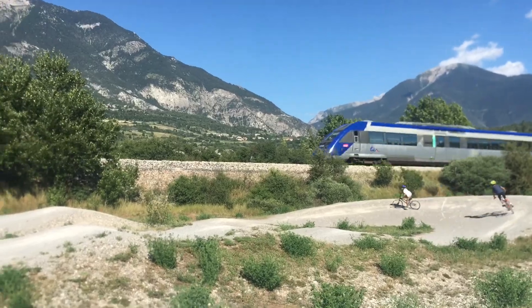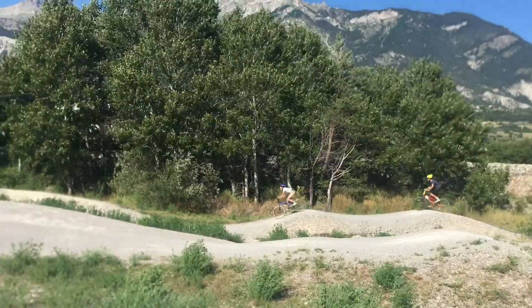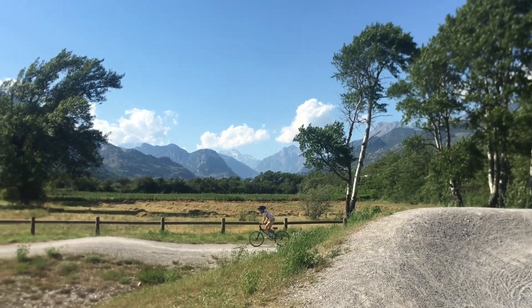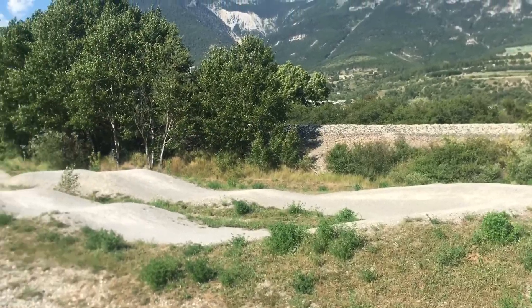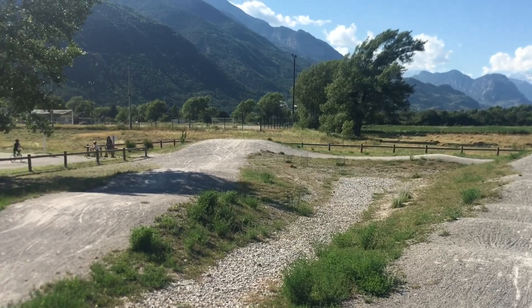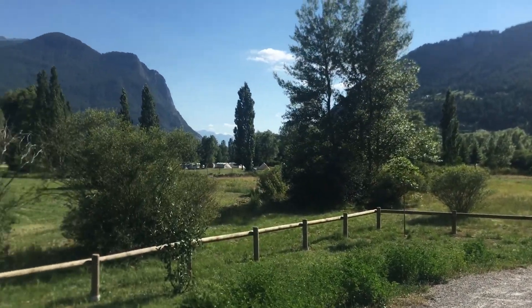It's right next to a train line, which is kind of fun a couple of times a day. The views are incredible, the lake's pretty cool nearby — it's a great place to go on holiday and well worth stopping off and having a visit if you're ever passing through the area. Beautiful.